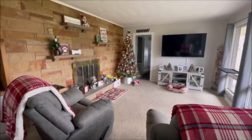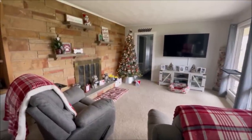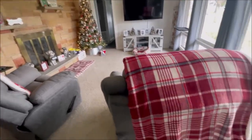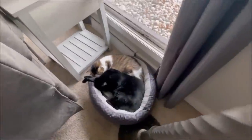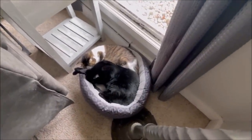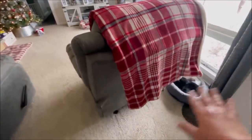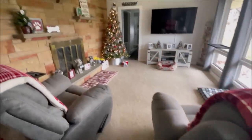Hey everyone, I finally got the schnauzer tree decorated — thought I would share it with you today. But first I have to show you this cuteness over here behind the chair. Look at those little cuties — they like sleeping in that bed. It's right there by the heater, and it's kind of away from the commotion of the dogs coming in and out of the room.